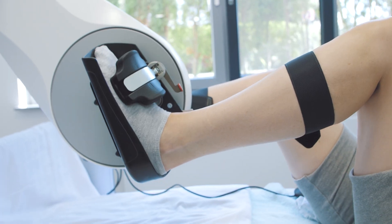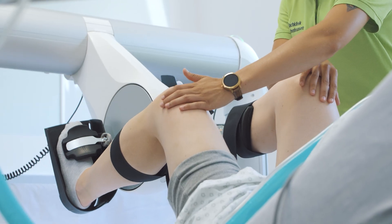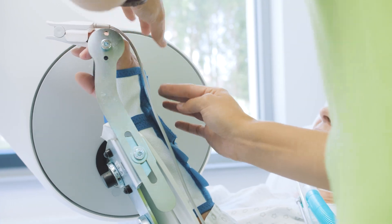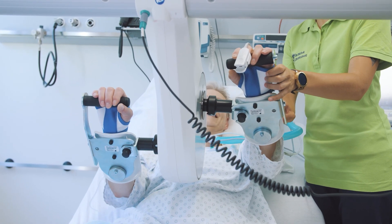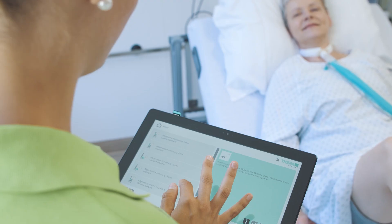The TheraTrainer BMO ensures that patients are able to gain movement efficiently while still bed-bound. Early mobilization preserves strength and cardiovascular fitness, metabolism is stimulated, the outcome is improved, and the length of inpatient stay is reduced.